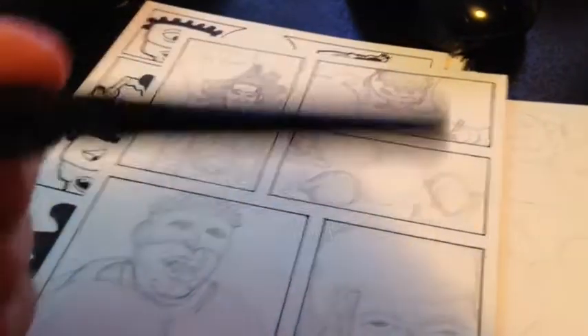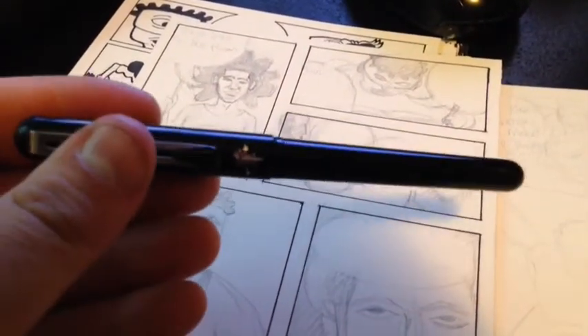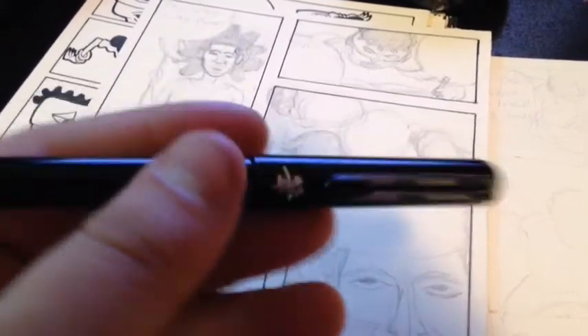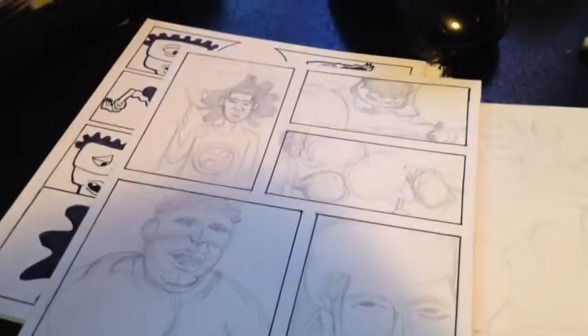I'm excited I finally got a new brush — a Pentel pocket brush pen — because the old one I had, for some reason the ink wouldn't flow out, so that kind of sucked. But I had to get a new one, got a new one. Happy about that, can't wait to play with that.